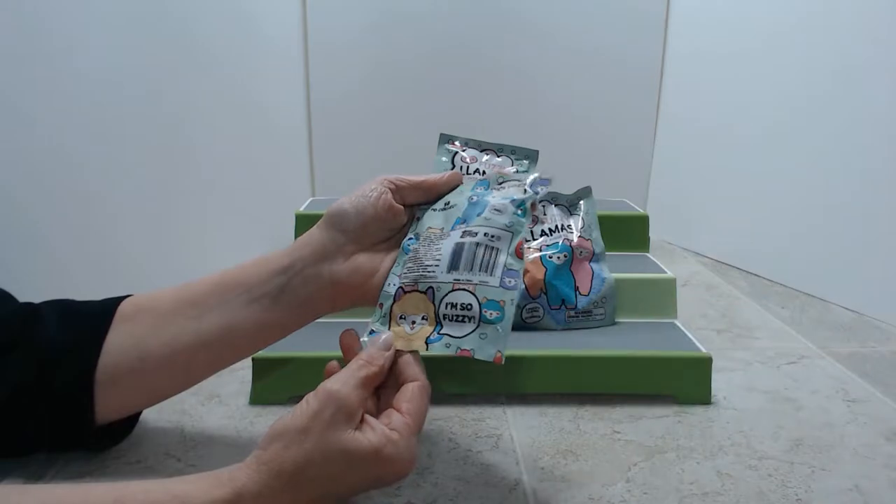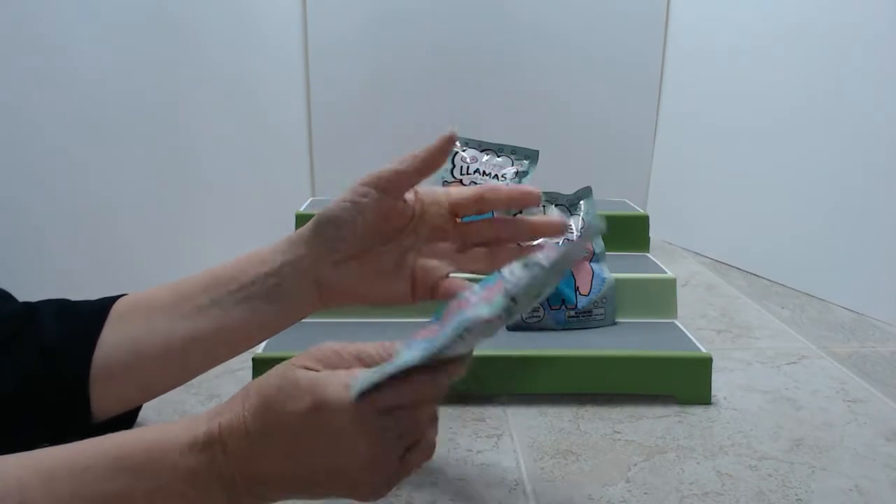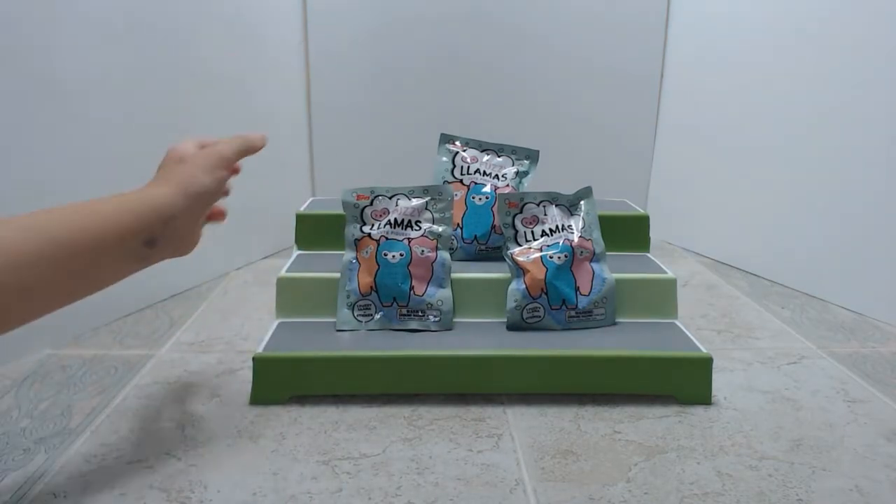I'm so fuzzy — it's so fuzzy I'm gonna die! This was a request of Abby, so Abby, why don't you start first?